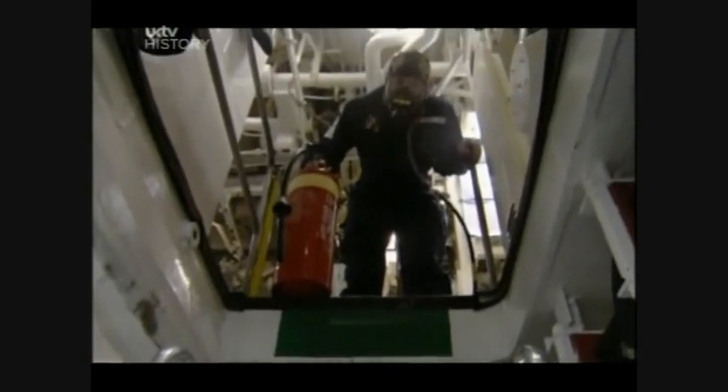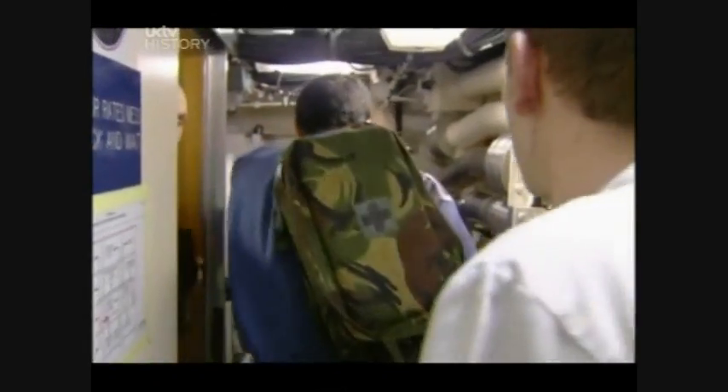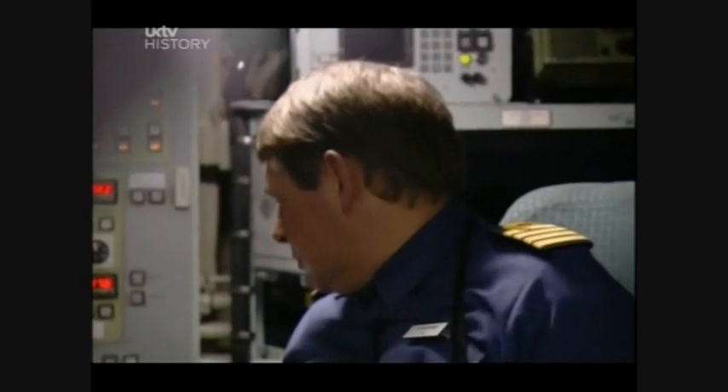"The fire is there!" Multiple incidents occur throughout the submarine simultaneously — the vessel is struck by a submerged container, adding further complexity to the unfolding emergencies the crew must manage.